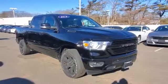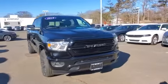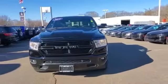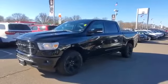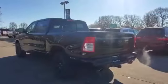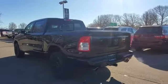2019 Ram 1500 with less than 44,000 miles on the odometer. This pickup truck offers two full rows of seating for premium comfort. You'll also love how it combines comfort and convenience with its four-wheel drive, backup camera, and tinted windows.